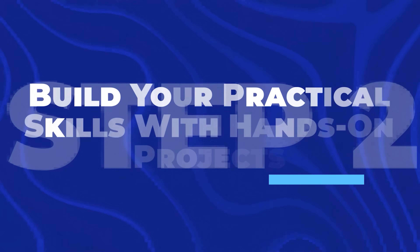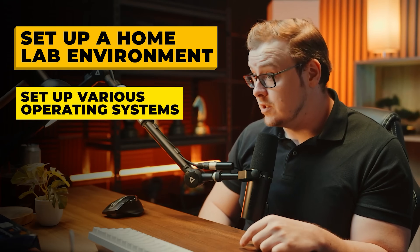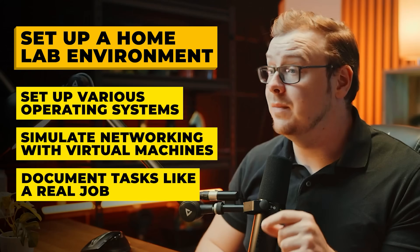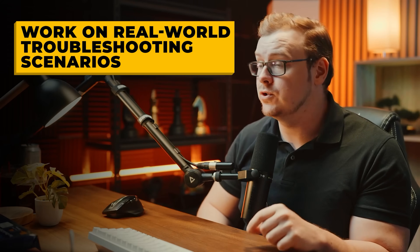Step two is to build your practical skills with hands-on projects. While the Google cert gives you a strong foundation, employers want to see that you can apply your knowledge. Set up a home lab environment, install and configure different operating systems like Windows and Linux, practice networking concepts with virtual machines, document everything you do as if you were in a real work environment, and work on real troubleshooting scenarios.